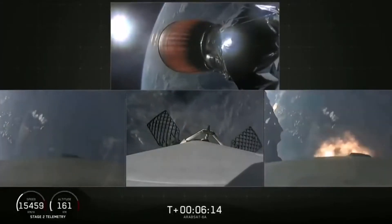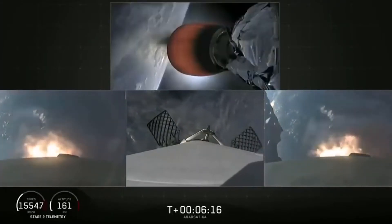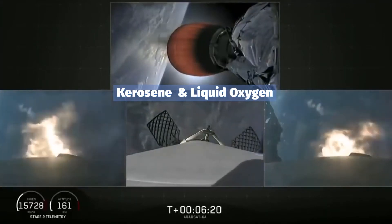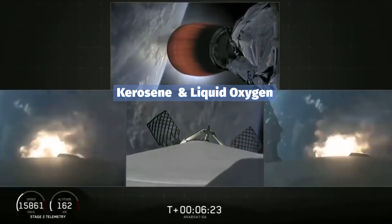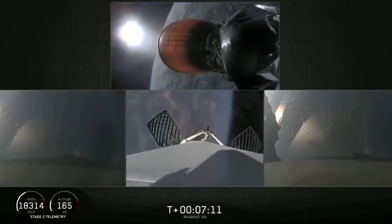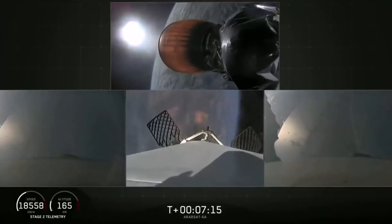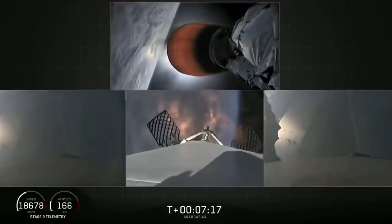Side booster entry burn start. And there's the re-entry burn beginning. And there you can see the re-entry burn for the center core has begun.